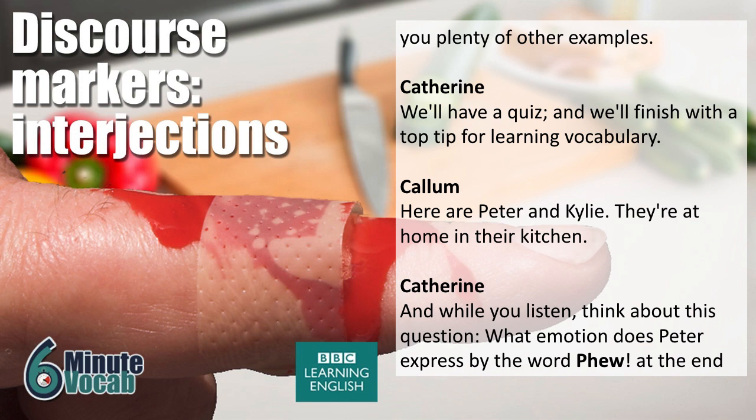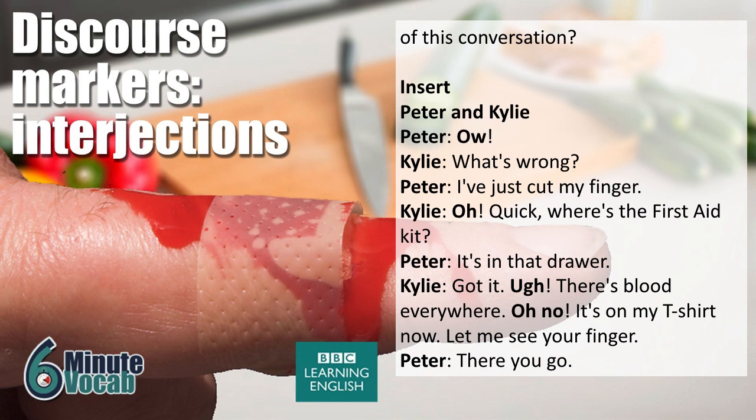Here are Peter and Kylie. They're at home in their kitchen. While you listen, think about this question: what emotion does Peter express with the word 'phew' at the end of this conversation? Ow! What's wrong? I've just cut my finger. Oh, quick! Where's the first aid kit? It's in that drawer.